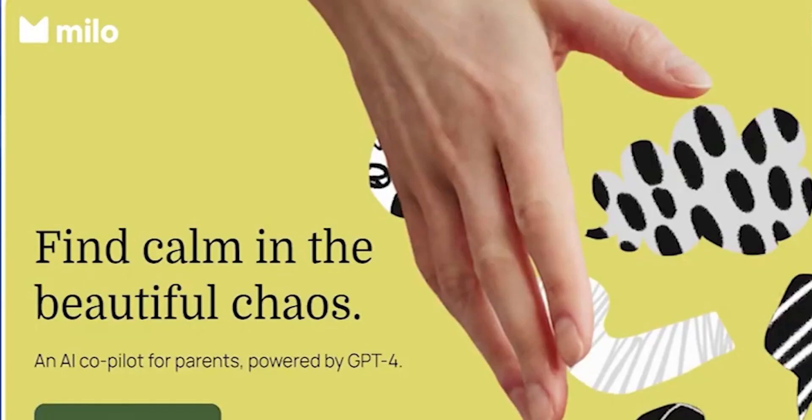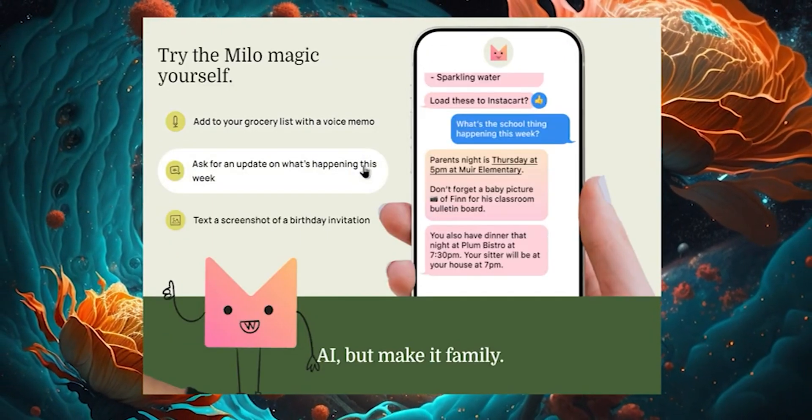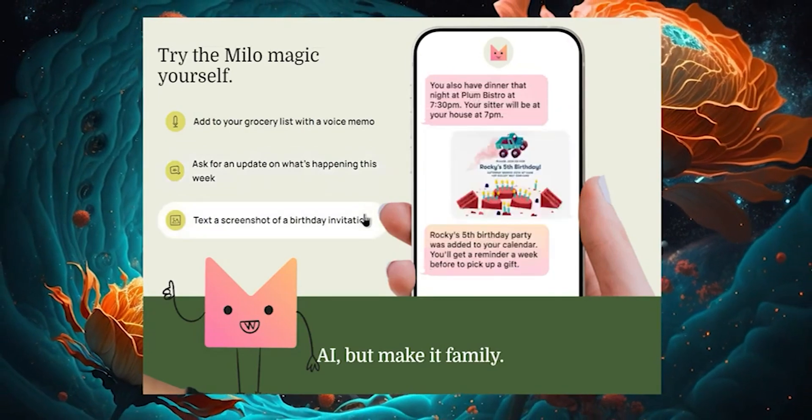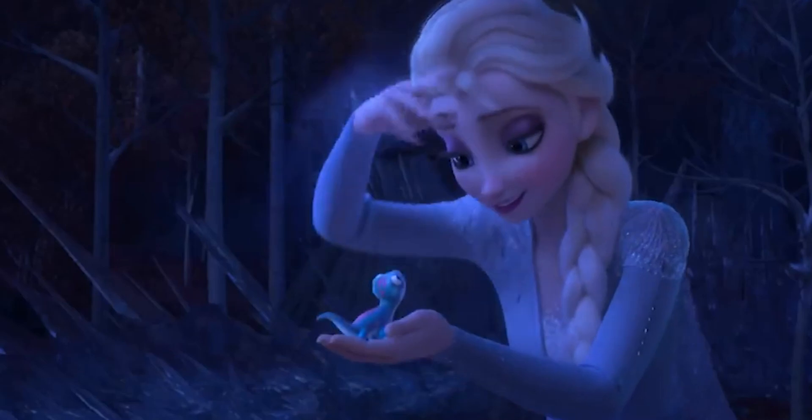Number 23: Milo Family AI. Meant for parents, Milo Family AI is a great help for families looking to create some magic. The AI answers with magical inputs.